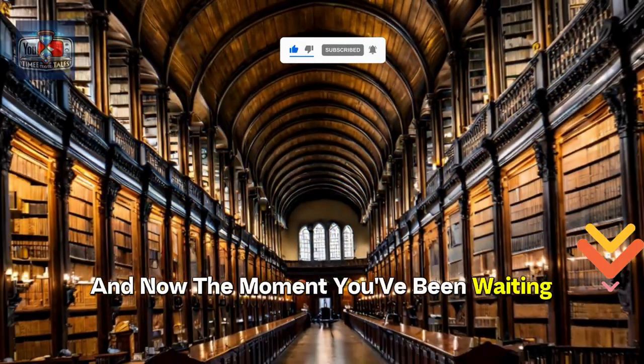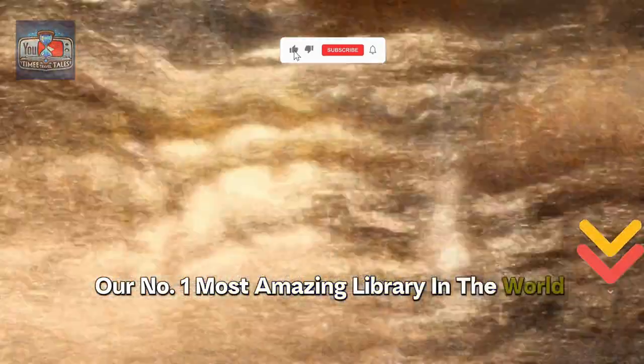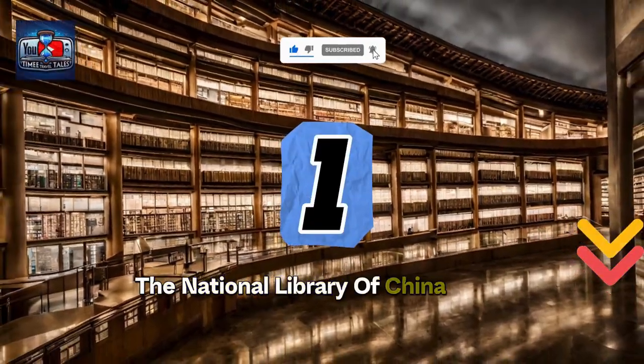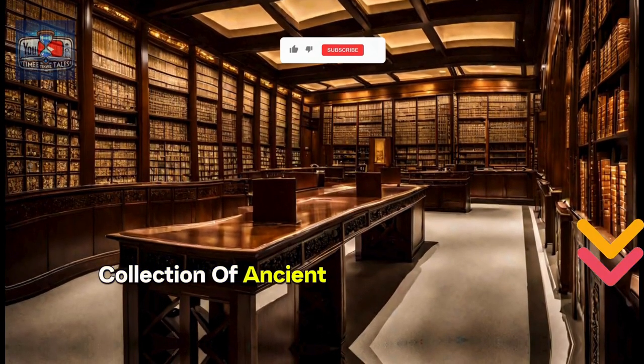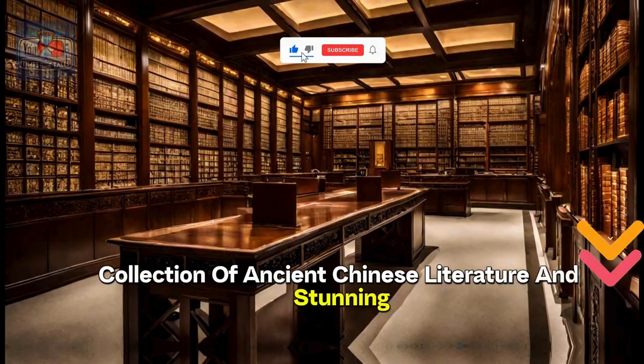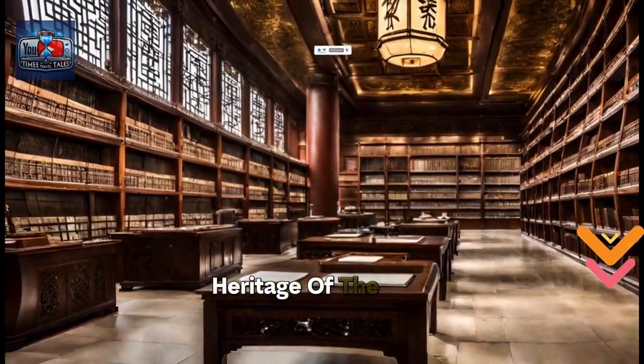And now, the moment you've been waiting for. Our number 1 most amazing library in the world is the National Library of China in Beijing. With its astonishing collection of ancient Chinese literature and stunning architecture, it truly embodies the rich cultural heritage of the country.